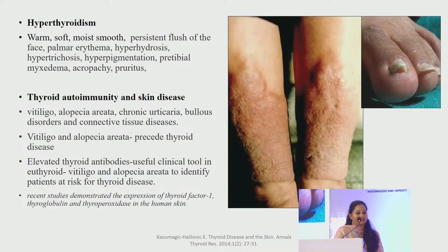Regarding thyroid autoimmunity and skin disease: most skin conditions are associated with thyroid autoimmune disease or vice versa — including vitiligo, alopecia areata, chronic urticaria, bullous disorders and connective tissue disorders. Vitiligo and alopecia areata may precede thyroid disease. Elevated thyroid antibodies serve as a useful clinical tool in euthyroid patients with vitiligo and alopecia to identify patients at increased risk of thyroid disease. Recent studies demonstrated expression of thyroid factor one, thyroglobulin and thyroperoxidase in human skin.